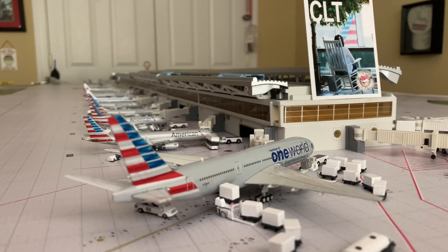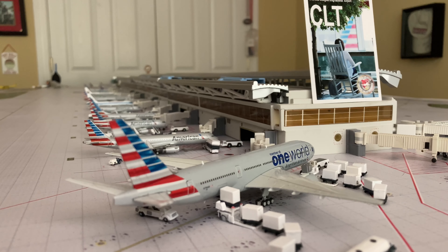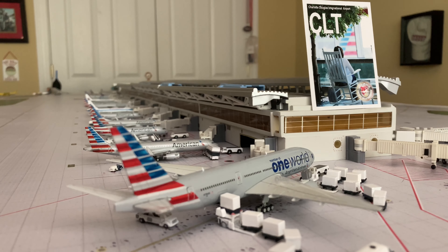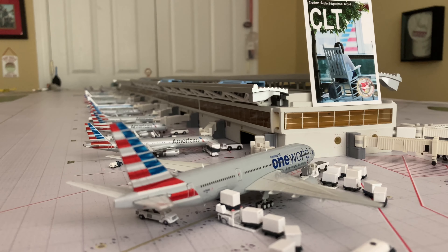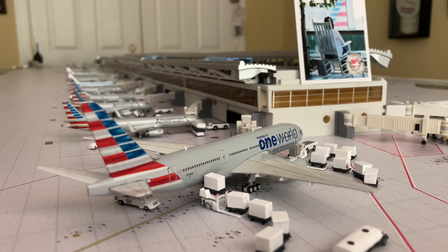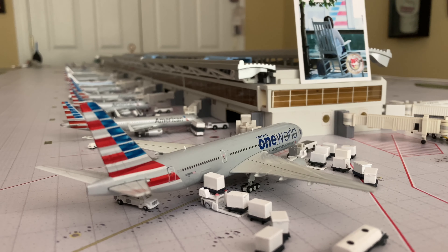Here we are with the American One World Triple Seven 200. This route doesn't technically fly today, but when I do these videos I include routes based on the month I'm recording in - so if a flight operated earlier in October but not on October 23rd, I'll still include it. This is American Airlines flight 9720 with service to Munich - this is the cargo flight, not operating anymore, just because there's not enough freight movement to make it worth it right now, which is unfortunate.